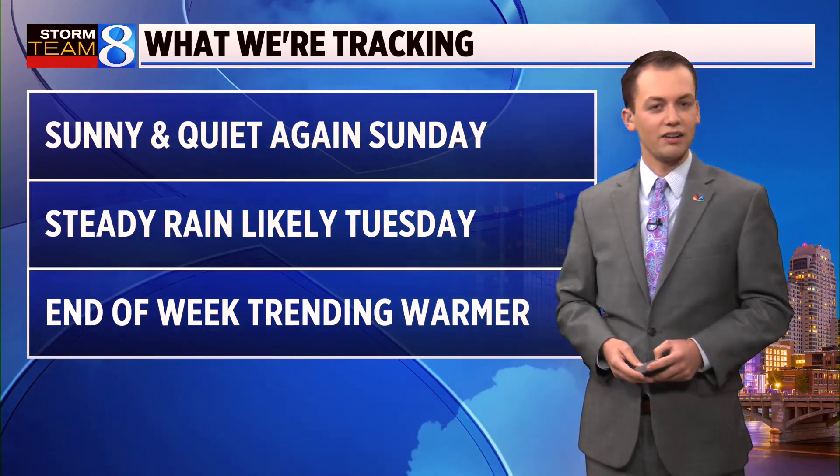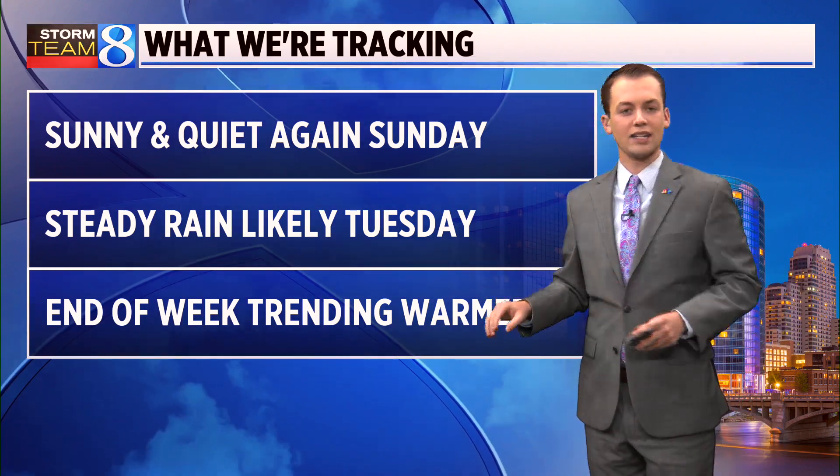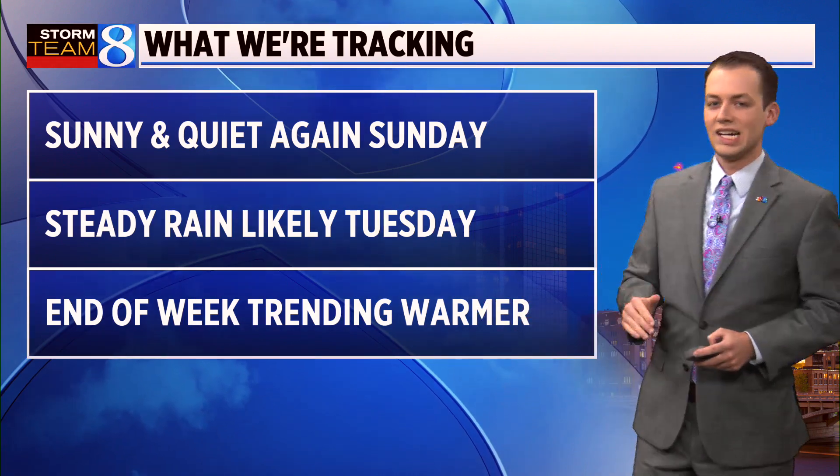Steady rain is looking likely for us on Tuesday. And overall, the second half of the eight-day forecast has been trending warmer, which means, as a result, our snow chances have gone down.